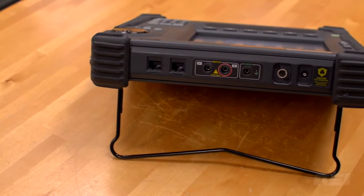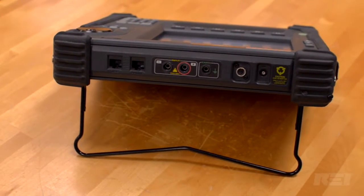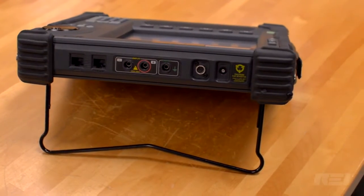The input panel on the back of the Talon provides ports for phone lines, banana jacks, expansion, and an RF antenna.